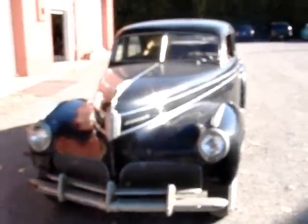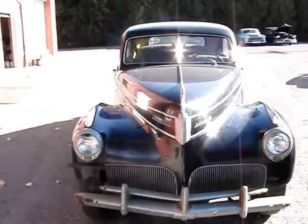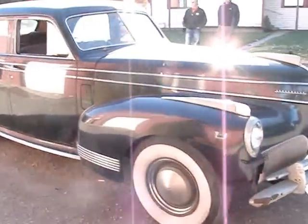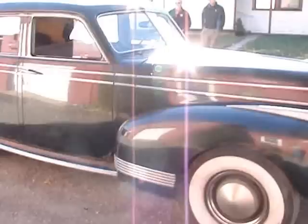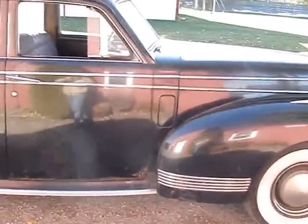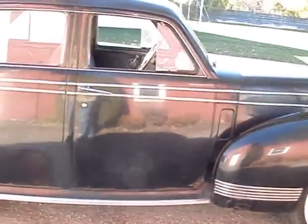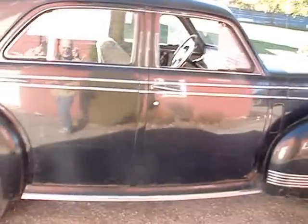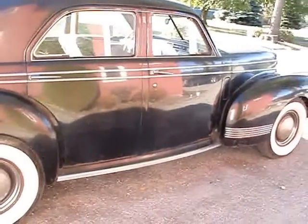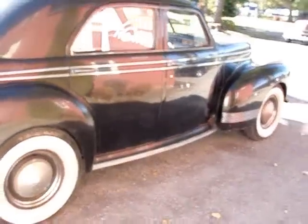This car was in a storage unit for over 20 years. It was abandoned and recently rescued. It's got back to running condition and it's really a beauty. You don't see many of them like this in this condition anymore.